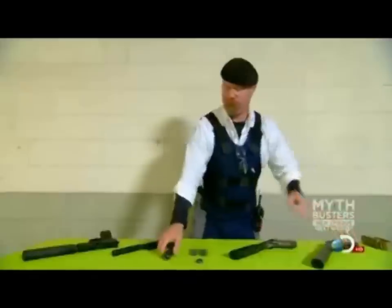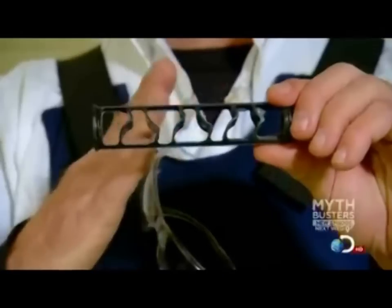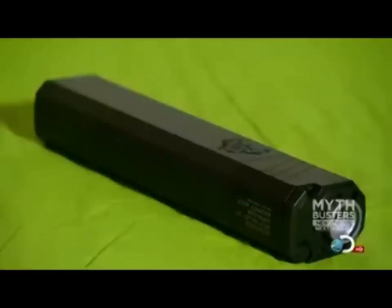How do these silencers work? Well, they're kind of like mufflers on cars. They've got a series of baffles in them that sort of slow down and redirect the gases that are passing through, and absorb a lot of the energy and the sound. That's how silencers silence.